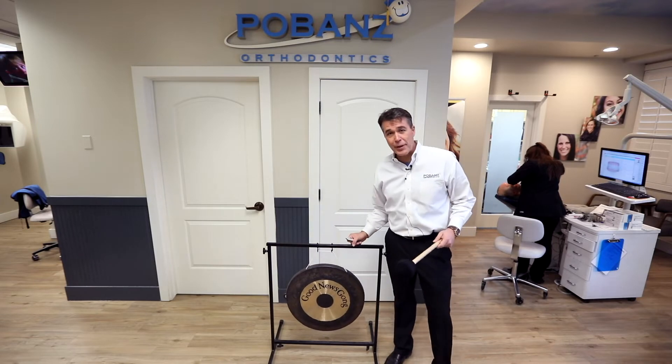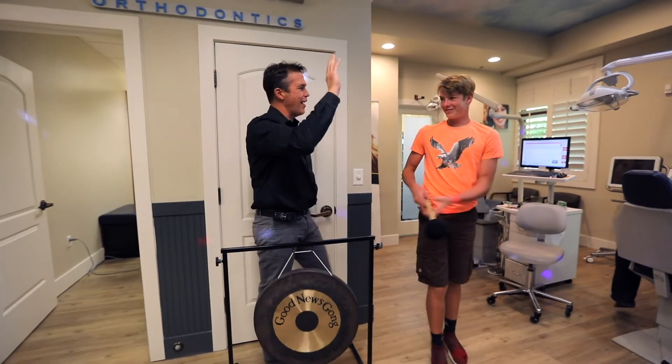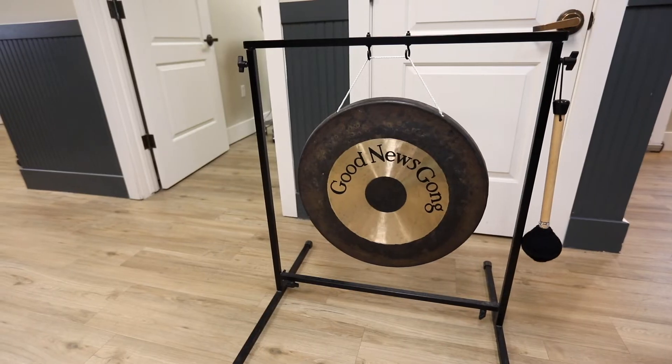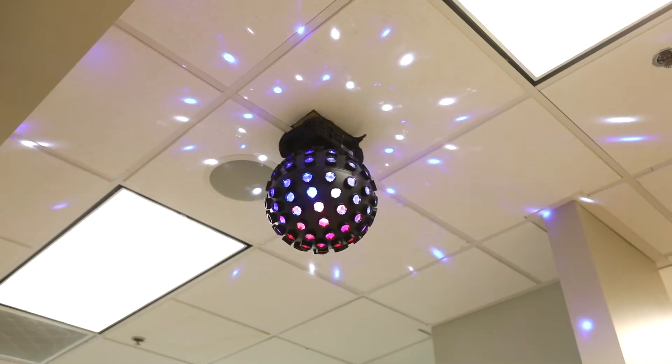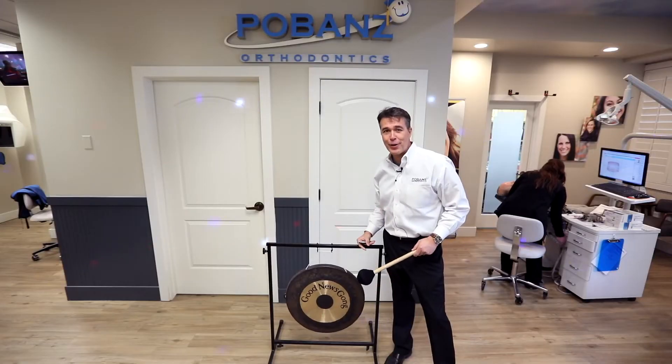The good news gong is world famous, especially when somebody wants to announce that they got their Eagle Scout or that mom's having a baby, or especially getting braces on or getting them off. These disco lights go on and you get to strike the gong and make a memory.